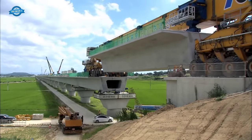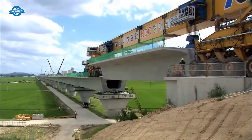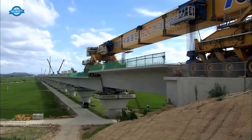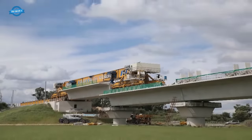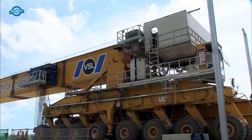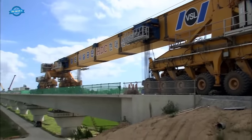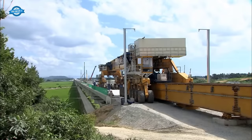The successful completion of Section 3-3 of the Honam high-speed railway project, including the Manjong River Bridge, was a testament to the ingenuity and expertise of the engineers, contractors, and equipment providers involved. The utilization of the Precast Span Method and Full-Span Launching Method equipment allowed for efficient, high-quality, and timely construction, contributing to the development of South Korea's high-speed rail infrastructure.